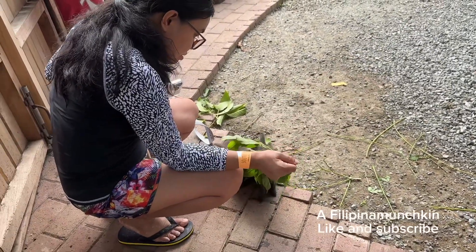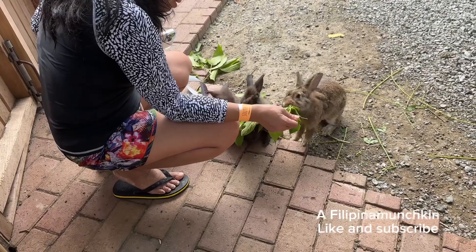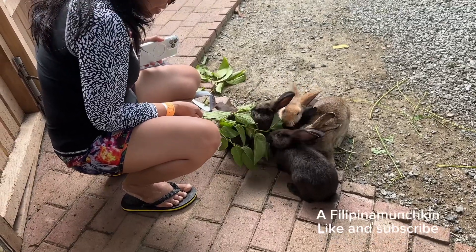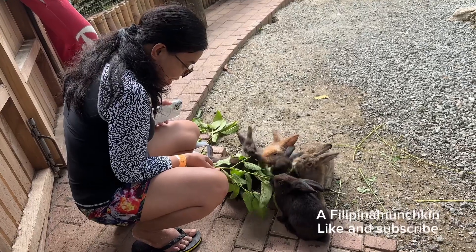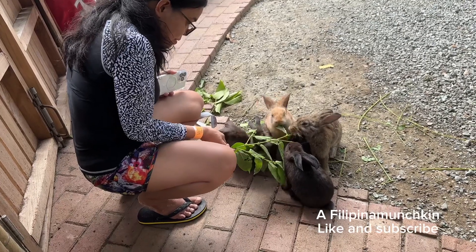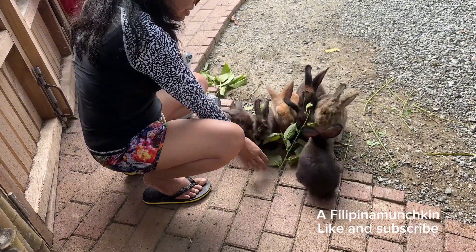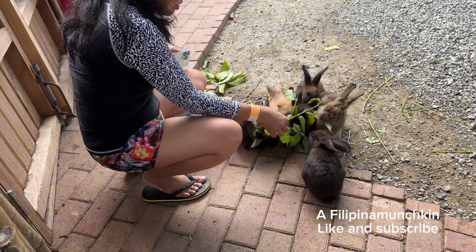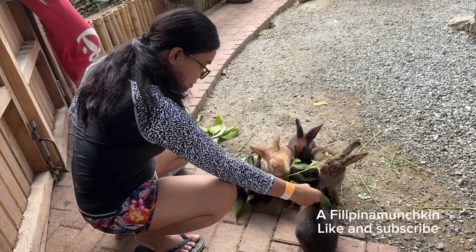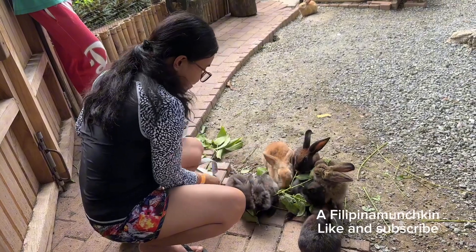I believe all the produce from the farm goes to their resort — they have a resort in Panglao too. Look at my daughter — she's feeding the rabbit! They have a lot of rabbits there. They just eat leaves picked right from the farm. They grow their own food for the animals, so it's really a self-sustaining farm.